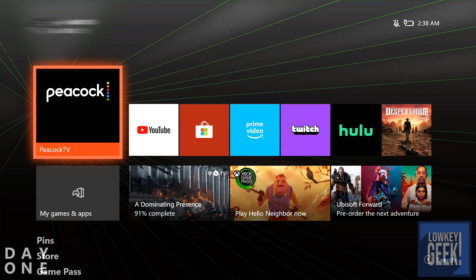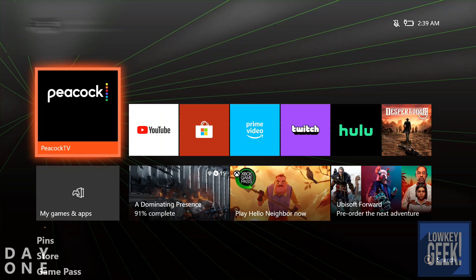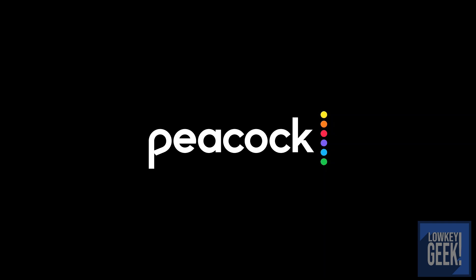You can check my channel Lowkey Geek for other reviews, my weekly podcast, and some gaming streams as well. Without further ado, you can download the app directly from the Microsoft Store. Once you do, you get brought here. The reason I always cover things on my Xbox is because I do the majority of my media streaming on it — it's my platform of choice. Go ahead and click on that and the app loads up.